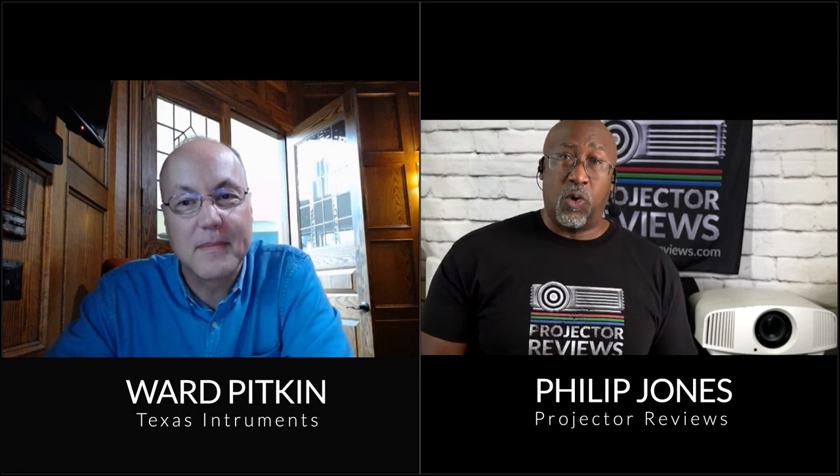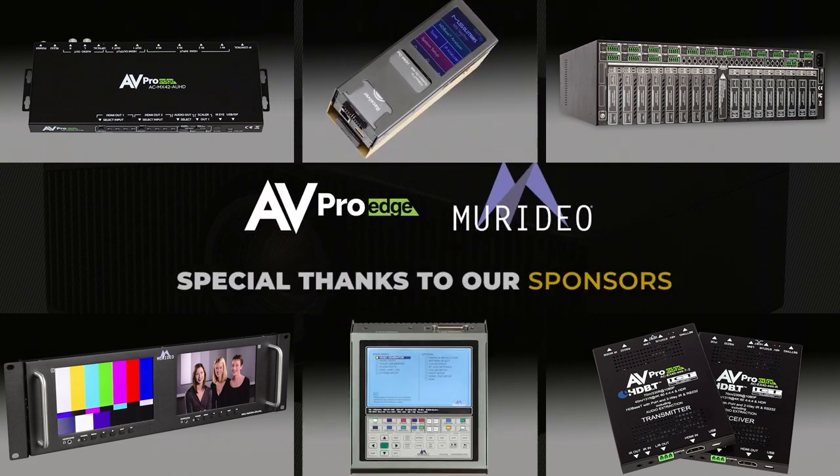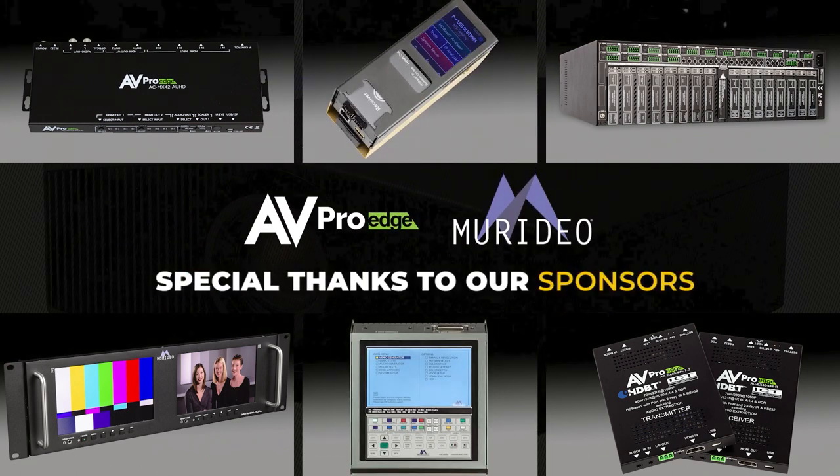Hello everyone, it's Phil Jones from Projector Reviews. We get asked a lot about different display technologies, and one of the most popular in a modern projector is DLP technology. We've brought in an expert to talk about its benefits — joining me is Ward Pimkin from TI. We'd also like to thank AV Pro Edge and Ambre Radio for sponsoring this year's Spring Projection Showcase.